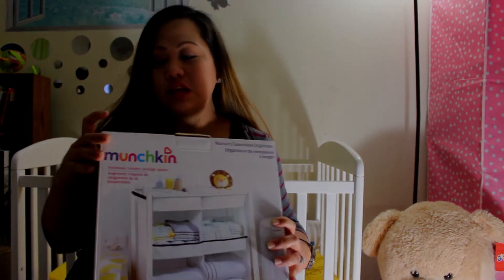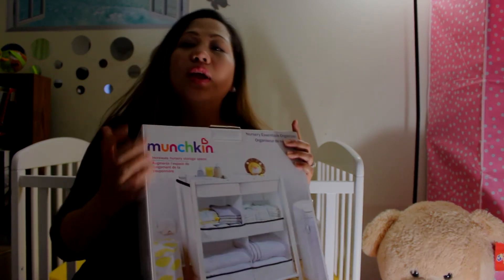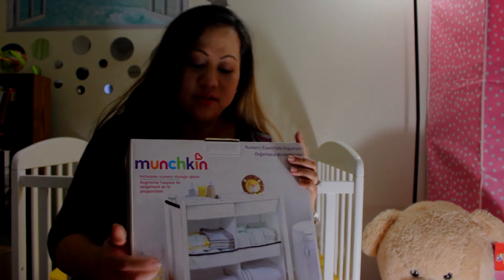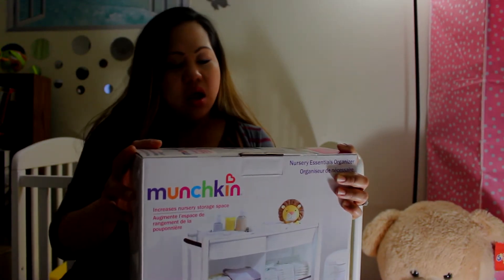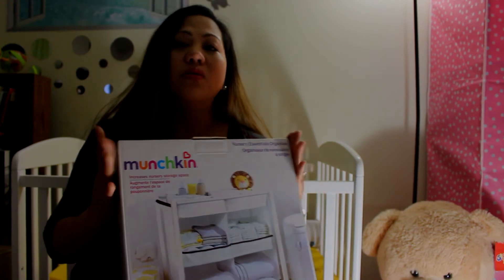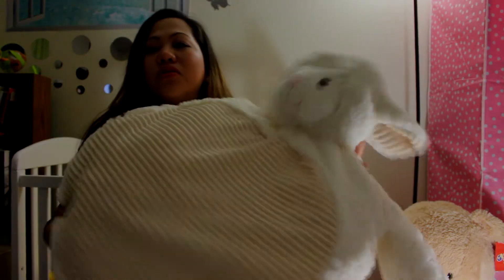First, we have this Munchkin nursery essential organizer, which we can use to put our baby blankets, diapers, wipes, toiletries, and towels for the baby. So we can actually use this one.